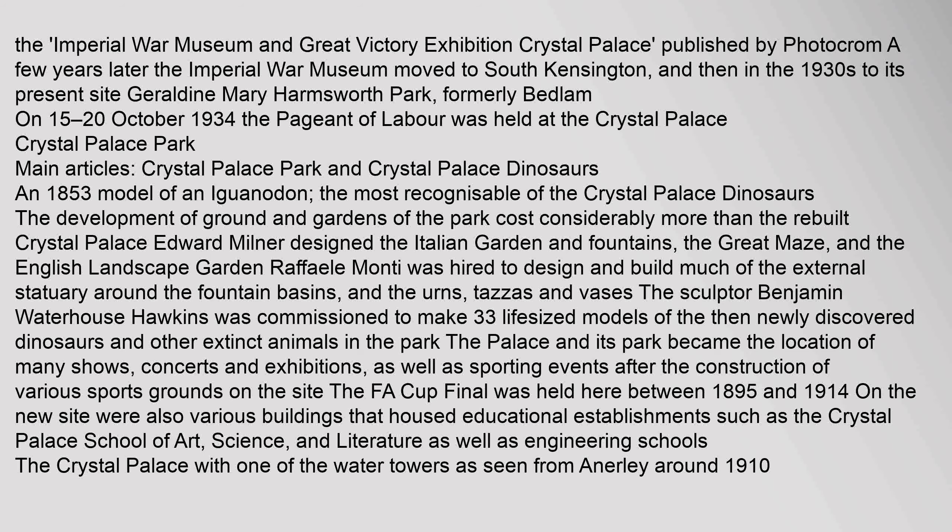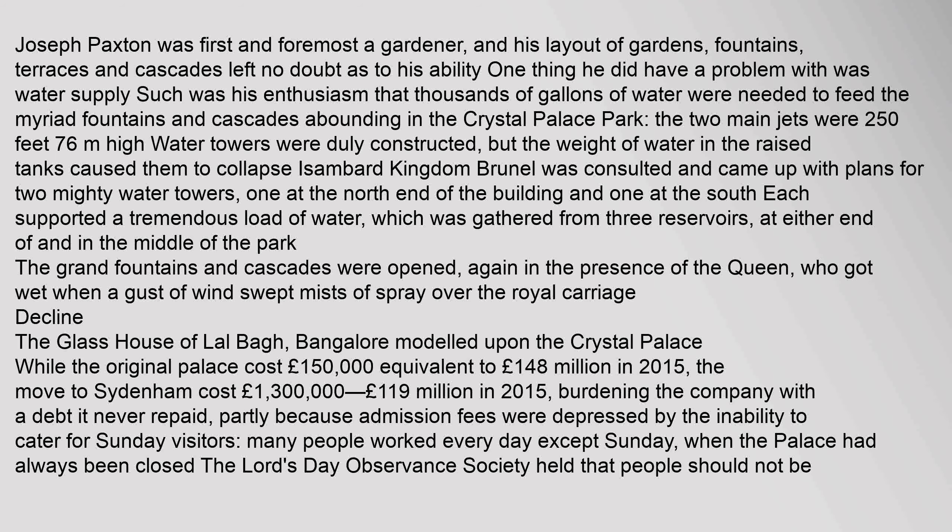On the new site were also various buildings that housed educational establishments such as the Crystal Palace School of Art, Science and Literature, as well as engineering schools. Joseph Paxton was first and foremost a gardener, and his layout of gardens, fountains, terraces and cascades left no doubt as to his ability. One challenge he had was water supply — such was his enthusiasm that thousands of gallons of water were needed to feed the myriad fountains and cascades in the Crystal Palace Park. The two main jets were 250 feet high.